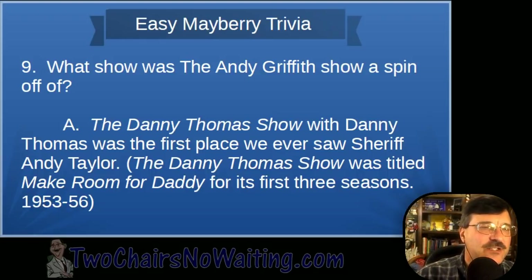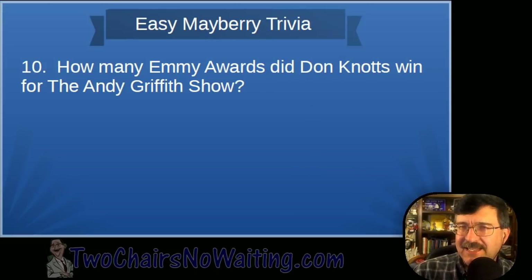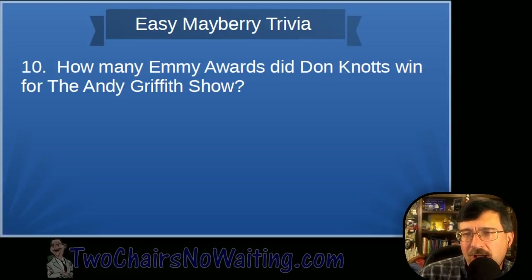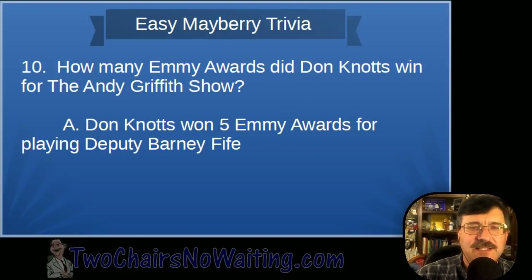Question ten: How many Emmy Awards did Don Knotts win for the Andy Griffith Show? Here's a hint — it's the same number on the back of Barney's watch. The answer is five. Don Knotts won five Emmy Awards for playing Deputy Barney Fife. Frances Bavier won one Emmy for Aunt Bee, and Andy Griffith didn't win any — isn't that sad?